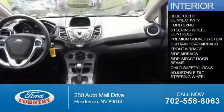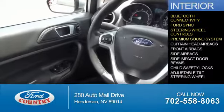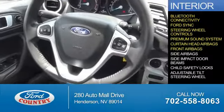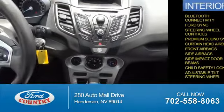On the inside, you'll find Bluetooth connectivity, Ford Sync voice activation, steering wheel controls, a premium sound system, curtain head airbags, front airbags, side airbags, side impact door beams, and child safety locks.